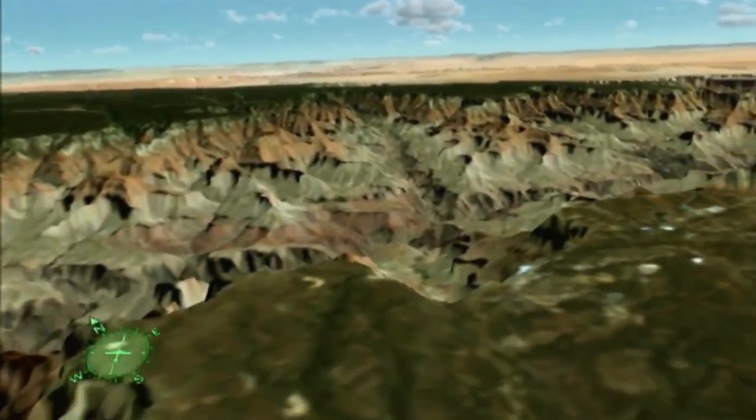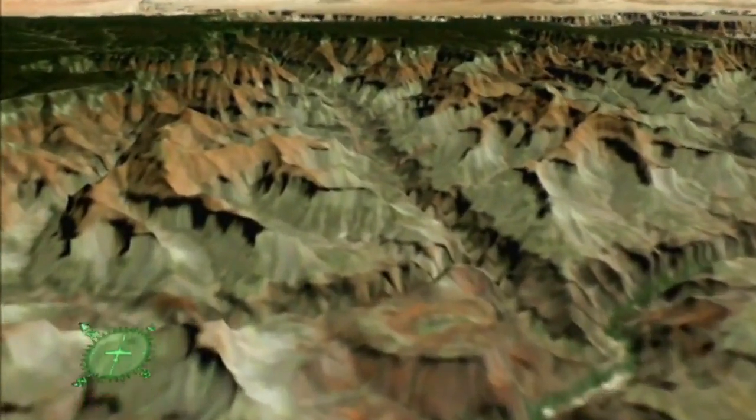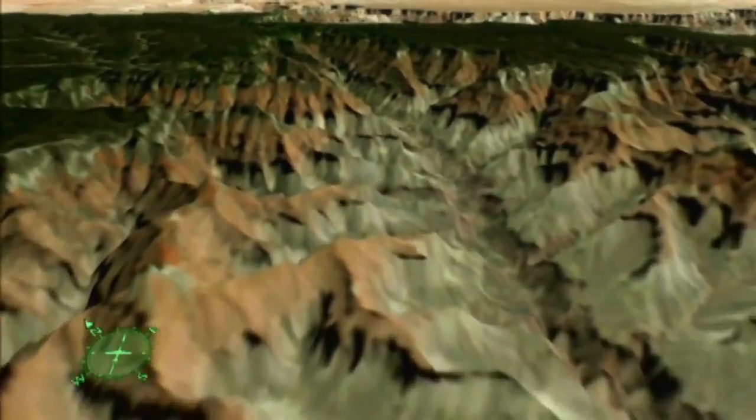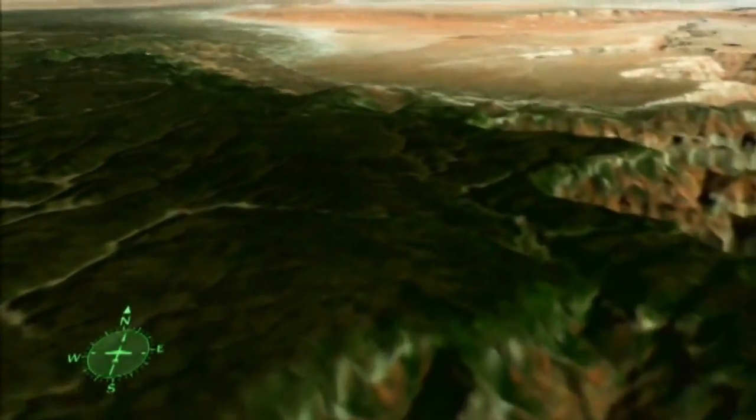Following the Bright Angel Fault across the canyon to the north, we arrive at the North Rim, which reaches elevations over 9,000 feet. As we pass, note the kaibab monocline, which forms the eastern edge of the kaibab uplift.